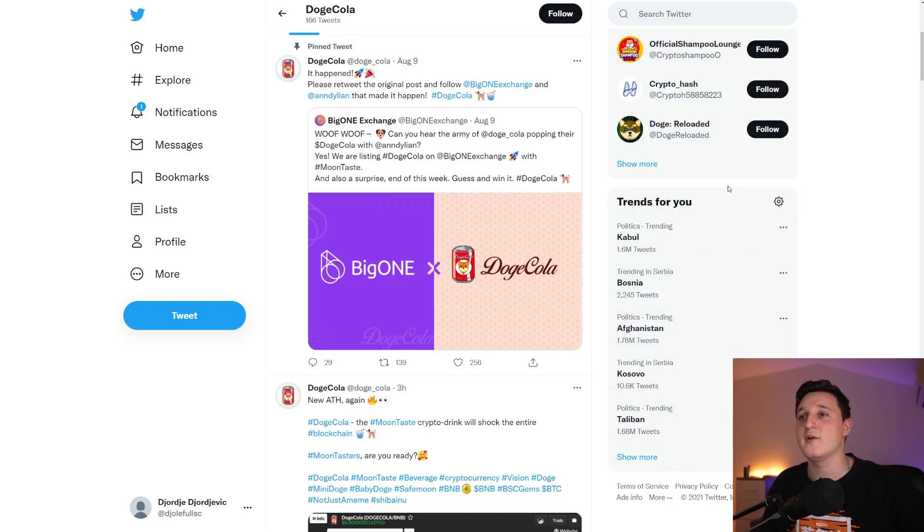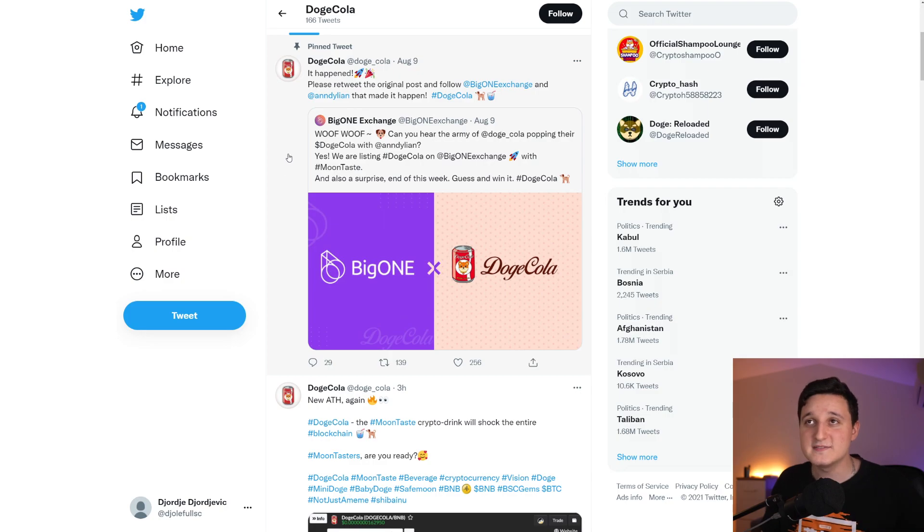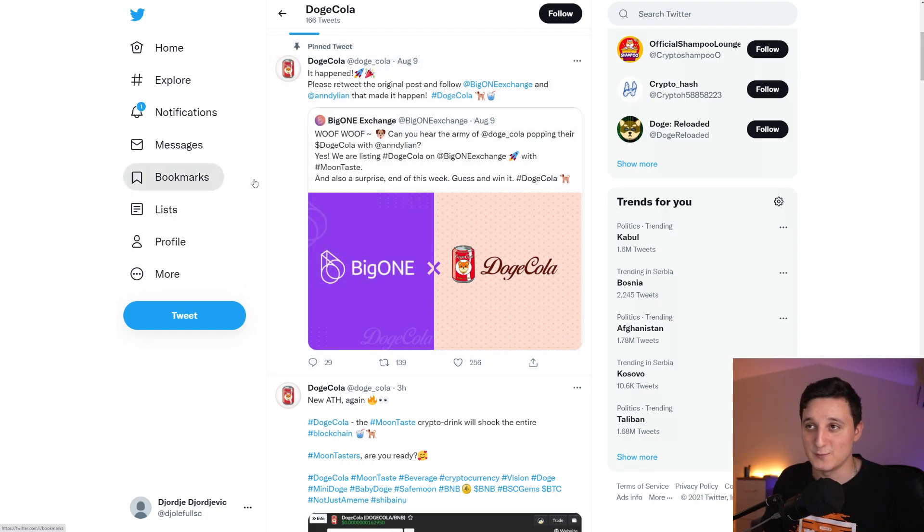I want to talk about how you can get these coins for free. What happened here is that Doge Cola partnered up with Big One Exchange. They did a retweet promotion — please retweet the original post and follow Big One Exchange and Andy Lyon, the person who made it happen. Because of this, Andy helped Doge Cola get listed on Big One Exchange, which is awesome because now more people have access to this coin.